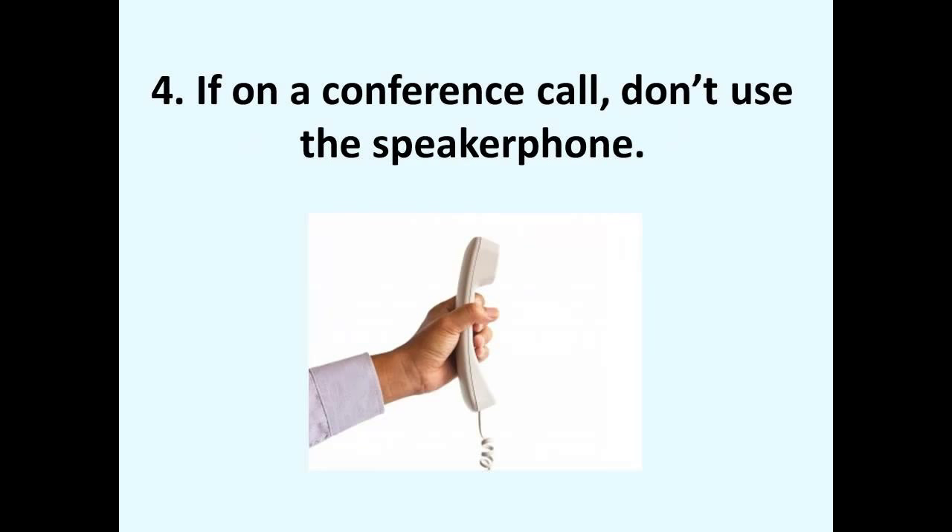Number four: if you are on a conference call and you are hearing echoes, then somebody who is not currently muted may be using the speakerphone feature of their phone and will need to turn that feature off.